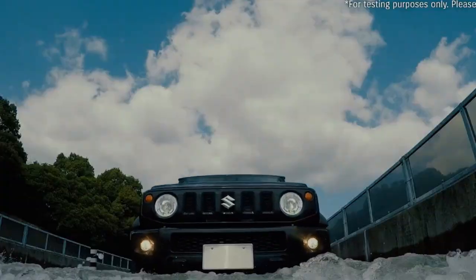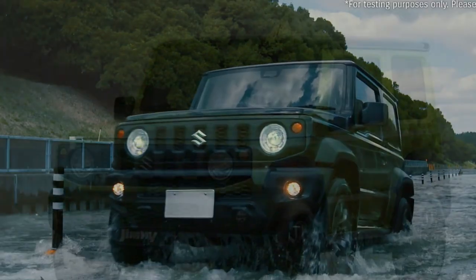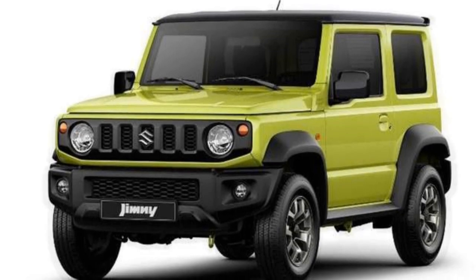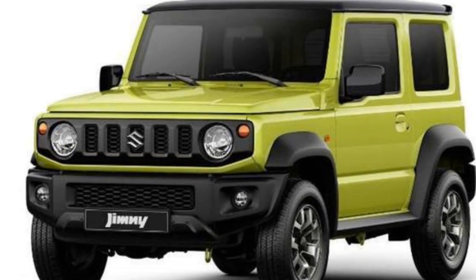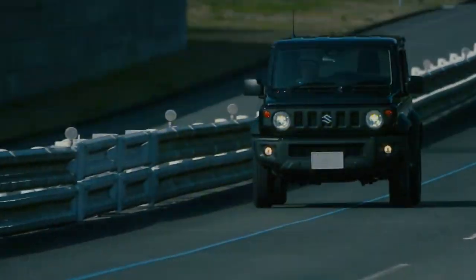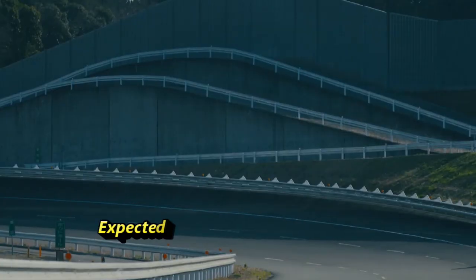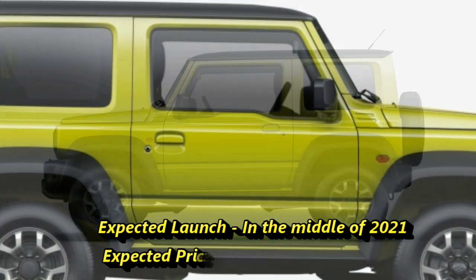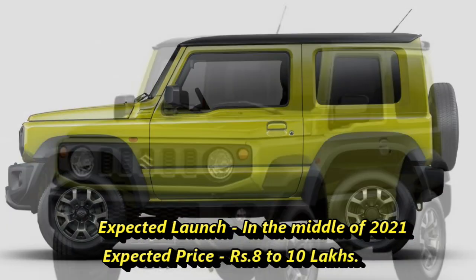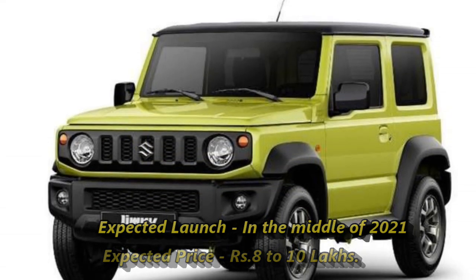Talking about safety, the car will be packed with a number of standard safety features including dual airbags, seat belt reminder, cruise control, ABS with EBD, and rear parking sensors with camera. According to Suzuki, the SUV is expected to come to market in the middle of 2021 at an expected price between rupees 8 to 10 lakhs.